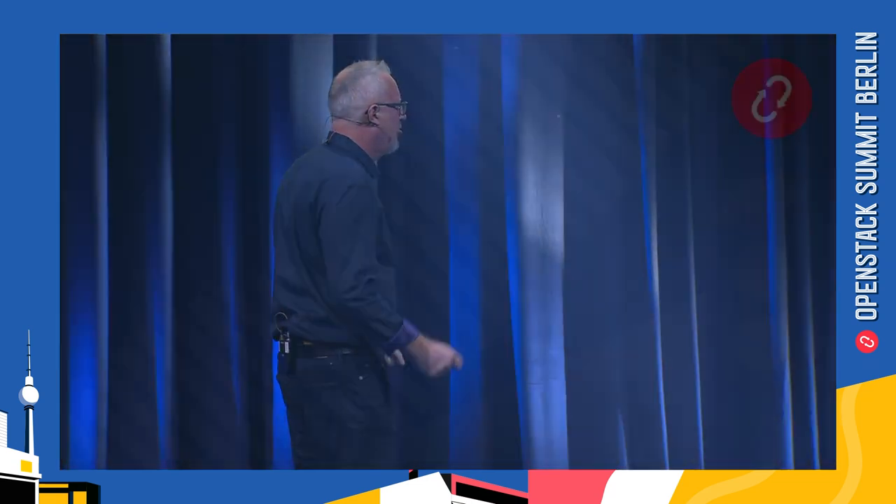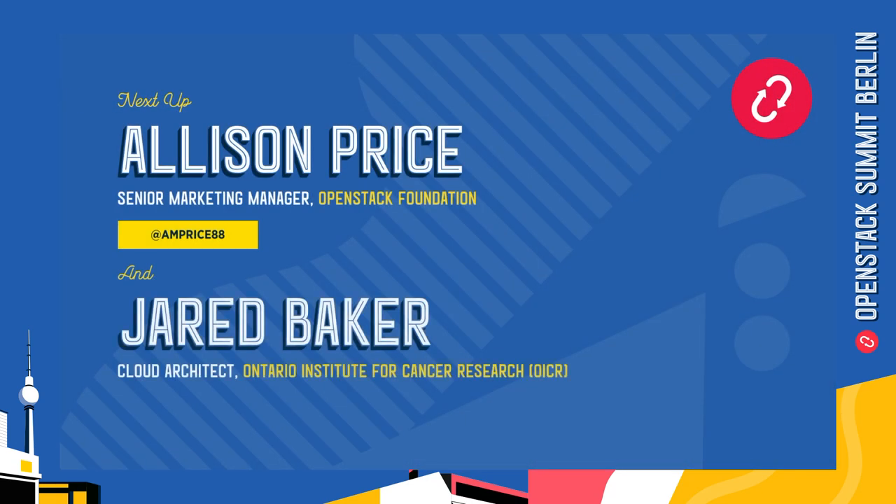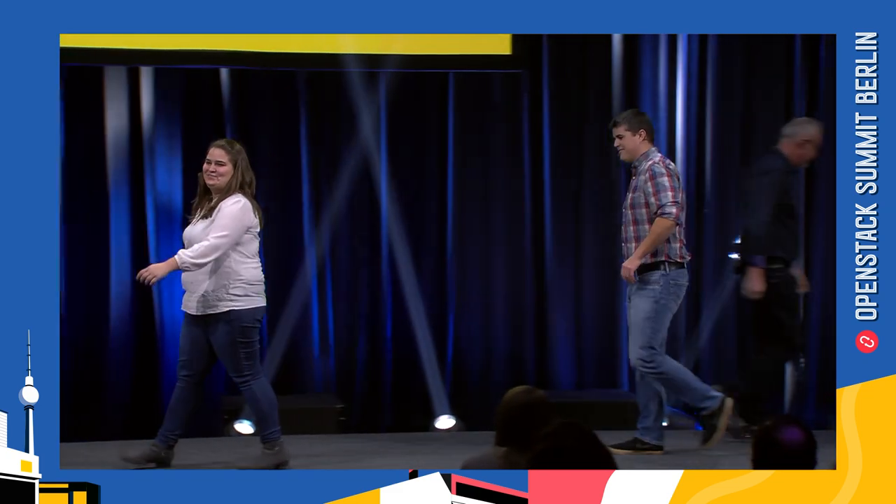I hope you all enjoyed that. Next up, to give out the Super User Award for this summit, is Jared Baker and a good friend of mine who happens to be having a birthday today, Alison Price. For four years, we've been recognizing Super Users with the awards at the summit.